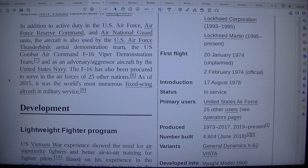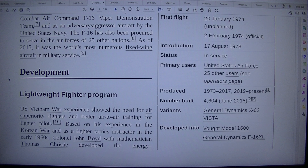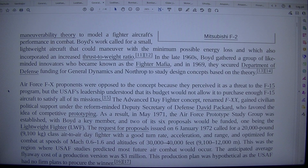Development — Lightweight Fighter Programme. US Vietnam War experience showed the need for air superiority fighters and better air-to-air training for fighter pilots. Then, based on his experience in the Korean War and as a fighter tactics instructor in the early 1960s, Colonel John Boyd with mathematician Thomas Christie developed the energy-maneuverability theory to model a fighter aircraft's performance in combat.